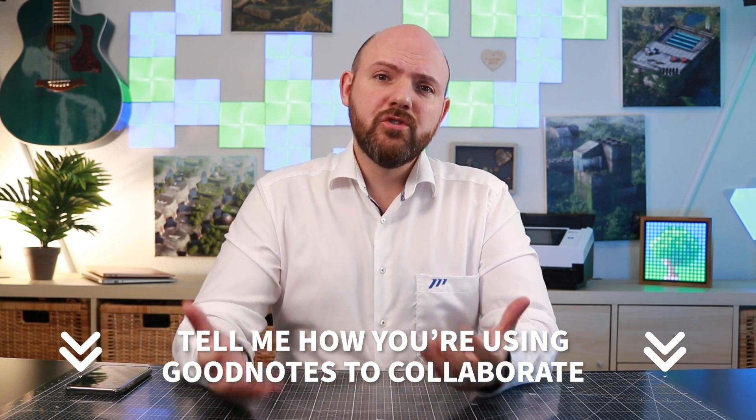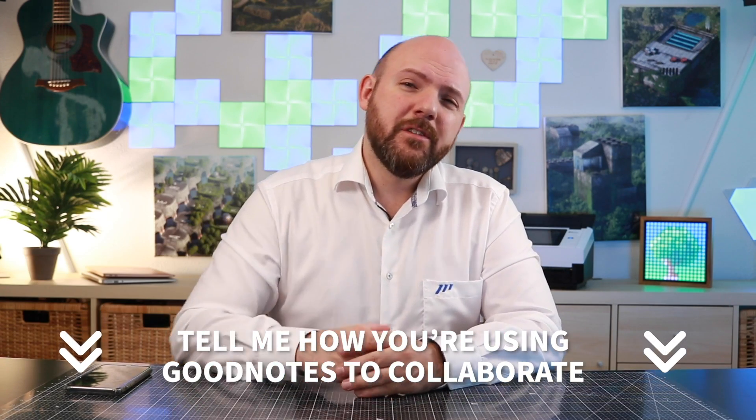But then again, if you want to do something like this, why would you use GoodNotes in the first place? To me, this feature as implemented seems pretty useless. However, if you have any use case you want to share with us, let us know in the comments below.